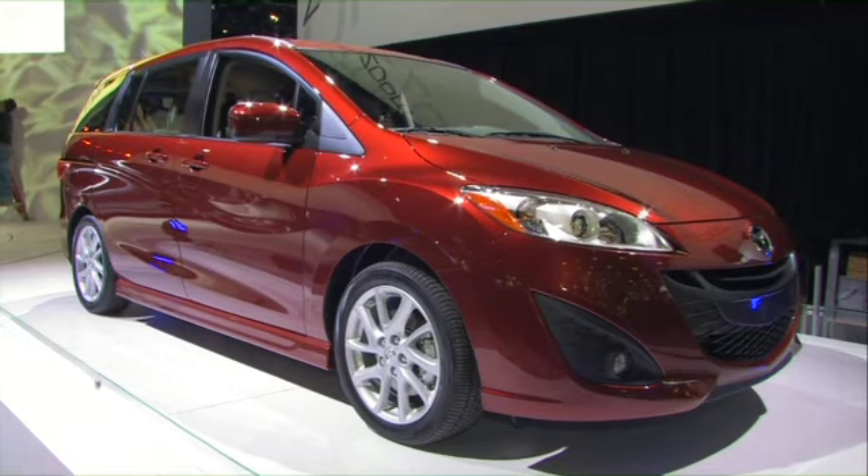From Subaru, their concept called the Impreza. It's an all-new take that Subaru says some of their future cars may look like. Subaru sales are hot right now, up 50% in just the last three years.